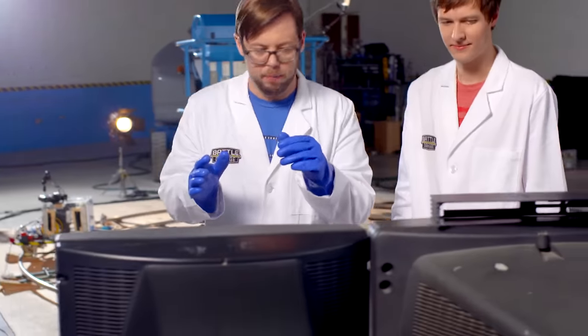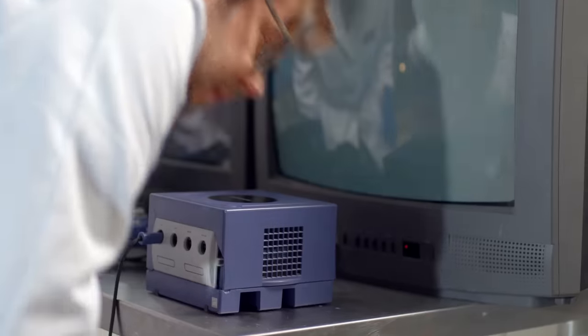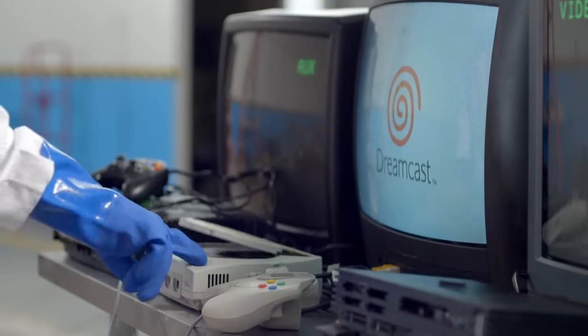Last but not least in this generation — GameCube. This could do it. Is it spinning? Do you hear anything? I don't think so. Nothing. The lunchbox is out to lunch. So will only the Dreamcast survive this generation?